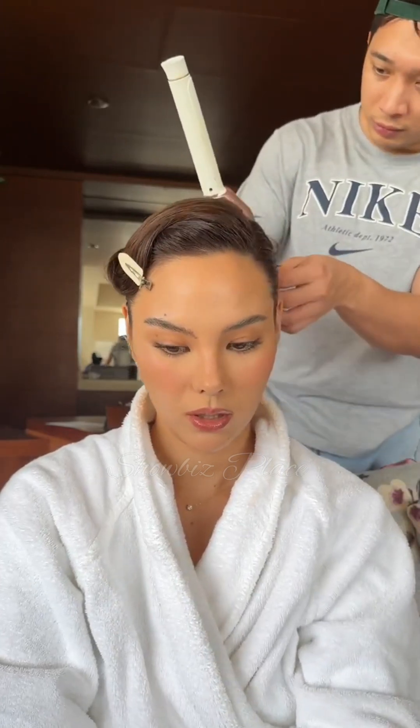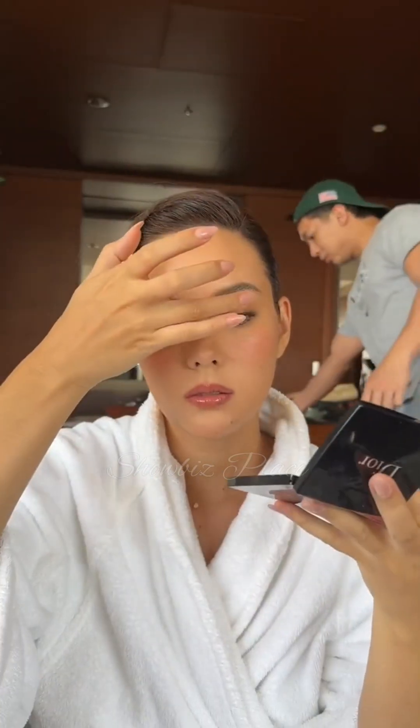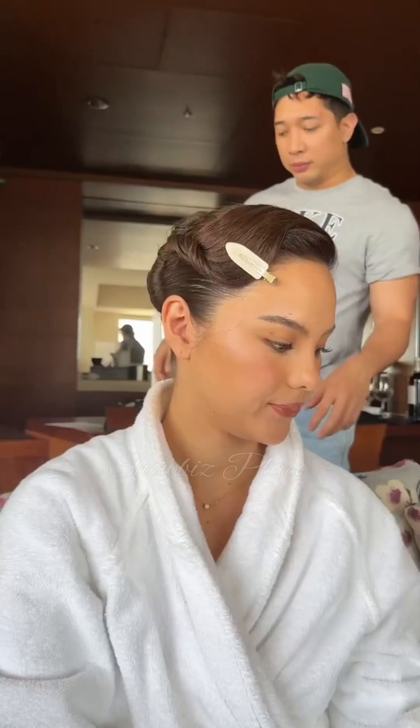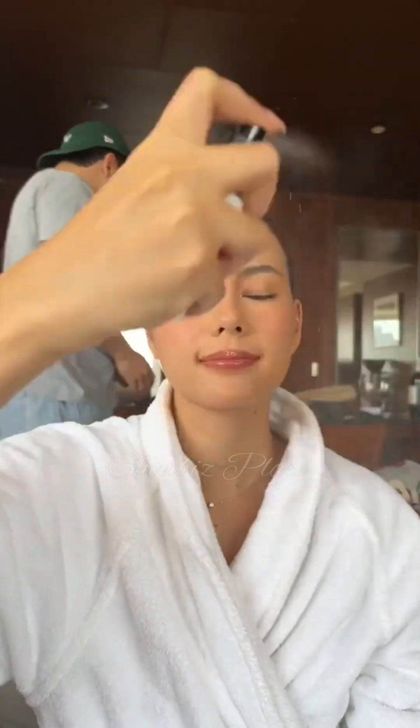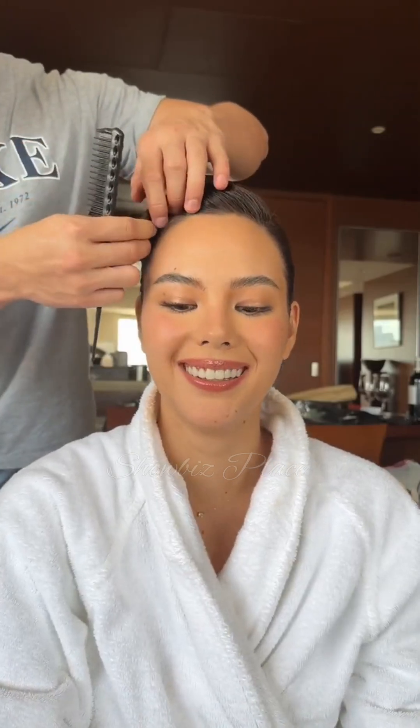I really don't have eyeliner on, I really don't! And that is the finished look. Sorry, I went and got changed and forgot about you guys, but I came back to finish it anyway. See you guys!